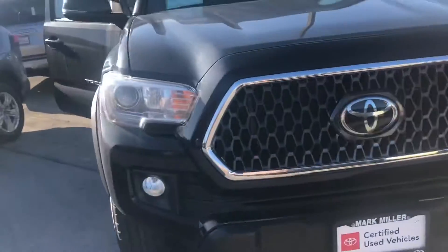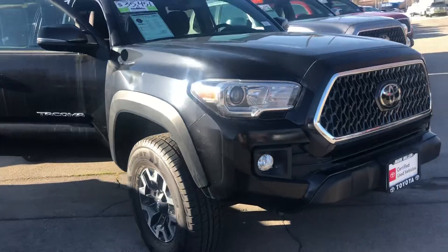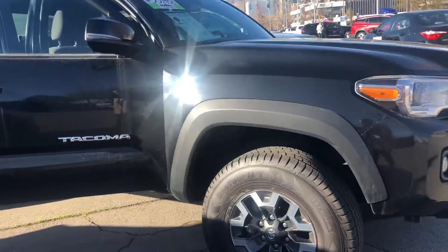Overall this Tacoma is in great condition. Again, my name is Sam and the best phone number you can reach me at is 801-415-3127.